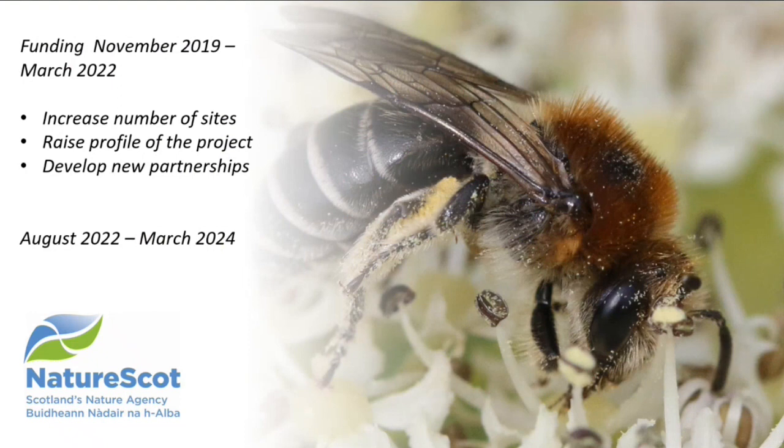It all started in about 2013, when a group of local businesses based in Irvine in North Ayrshire and Girvan in South Ayrshire, who were working together on sustainability issues, decided to try and help pollinators. In November 2019 we managed to secure funding through NatureScot for two and a half years — with the aim of increasing the number of sites, raising the profile of the project and developing new partnerships — plus some funding from a couple of golfing charities. That phase finished in March, but we've just been awarded another year and a half of funding through NatureScot to continue building on what we've done.